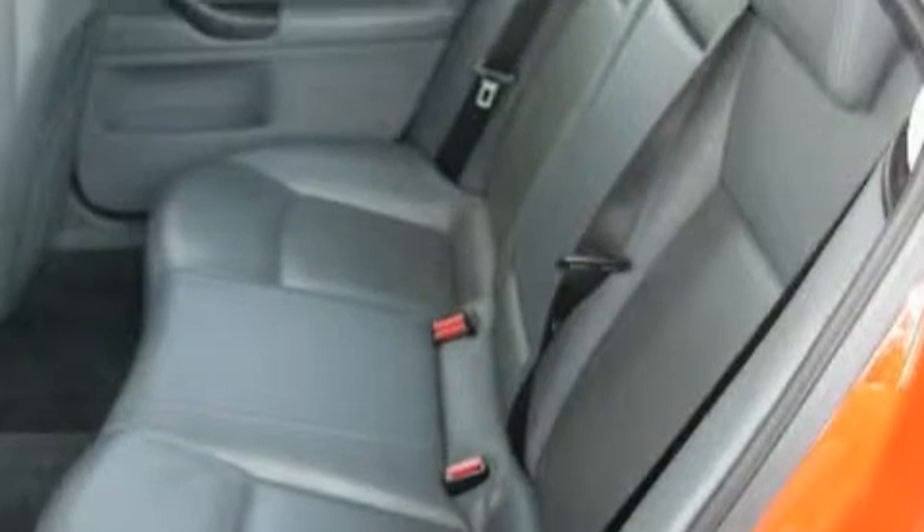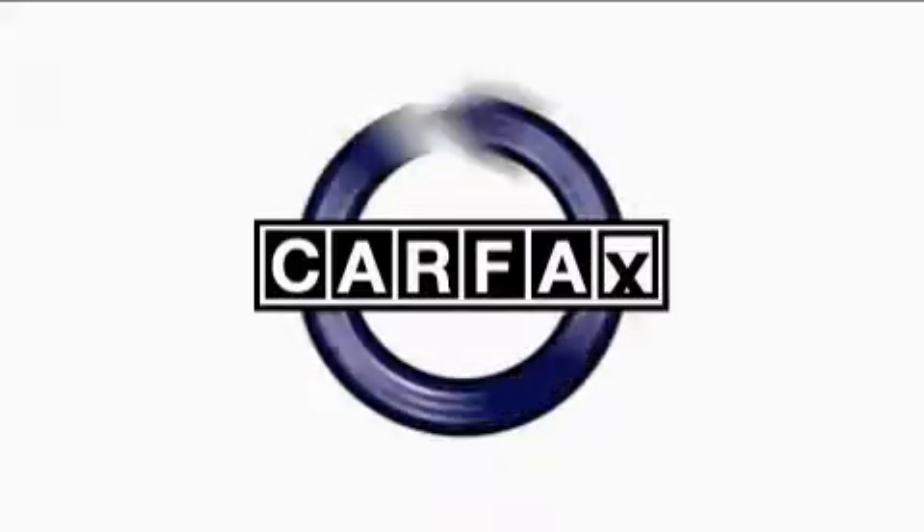It's easy to see why this vehicle is an excellent choice. Not to mention that this Saab qualifies for the Carfax buyback guarantee.